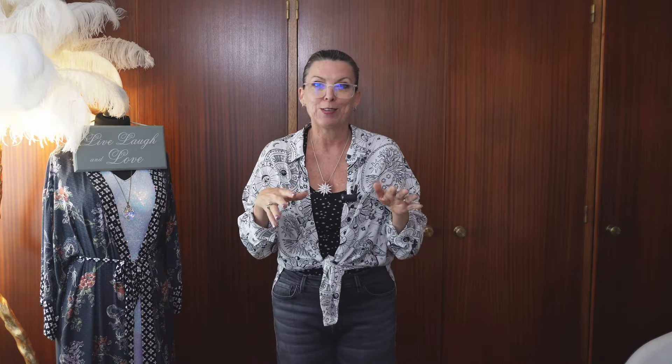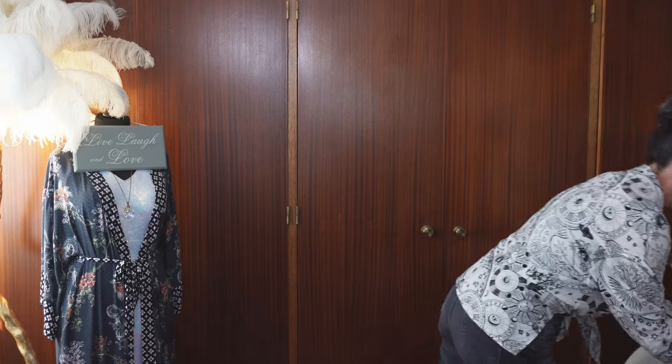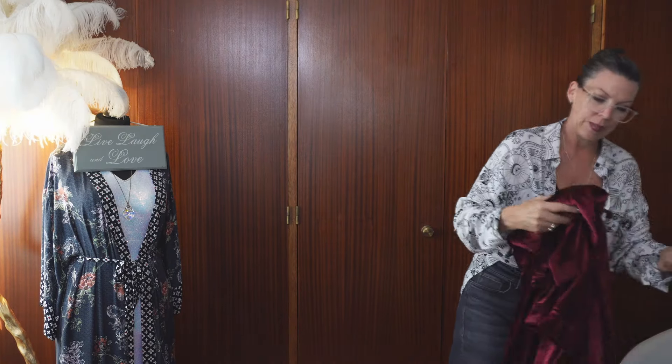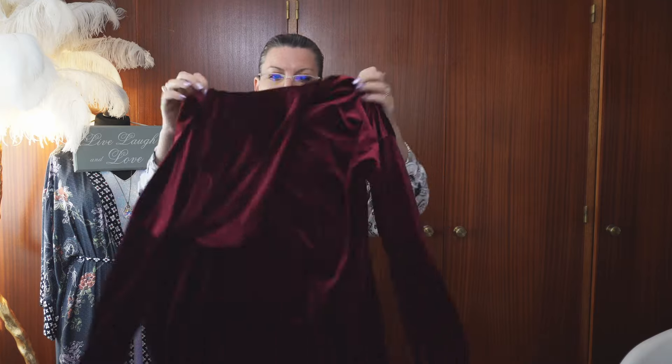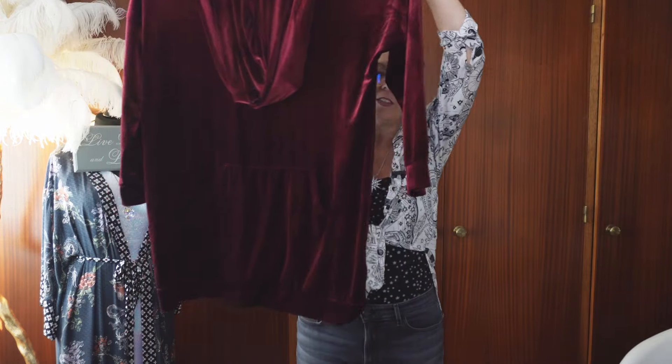So the one other thing I got that was just okay - it's nice but it's not very Whimsygoth - it's just okay for hanging around the house. And that is this. It's basically a giant hoodie. I mean, it is literally a giant hoodie. It is massive.